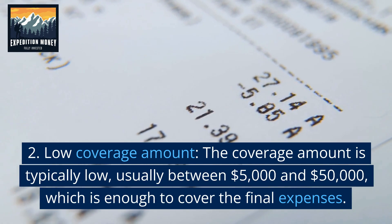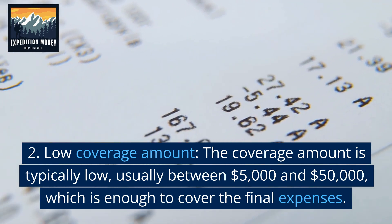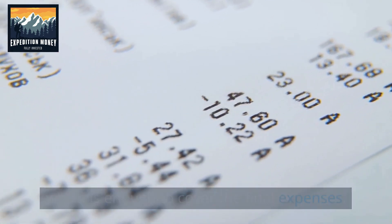Low coverage amount. The coverage amount is typically low, usually between $5,000 and $50,000, which is enough to cover the final expenses.